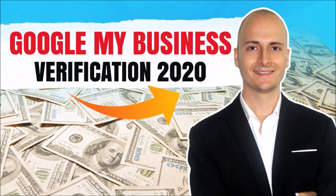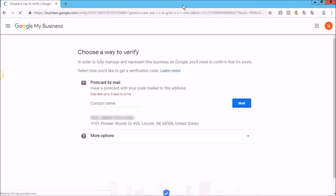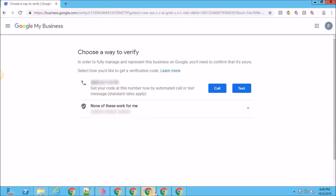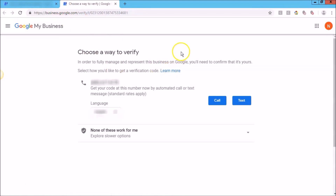With this method, you can verify GMB listings again. Let me show you some proof right now. You can see it right now on the website.